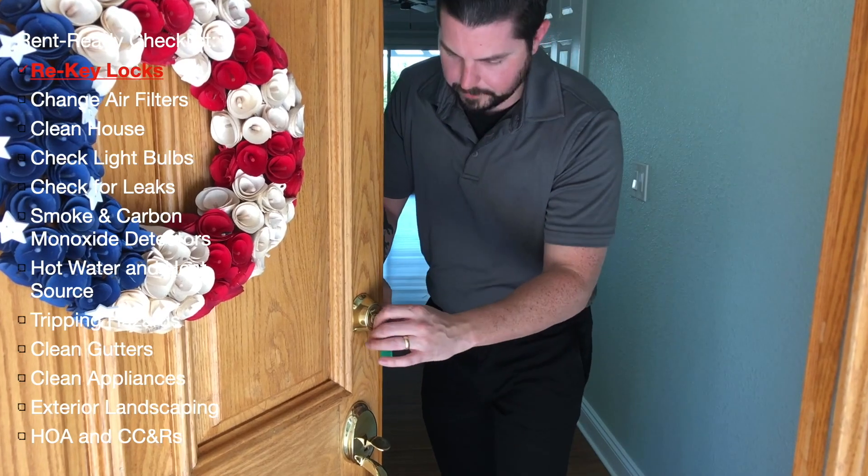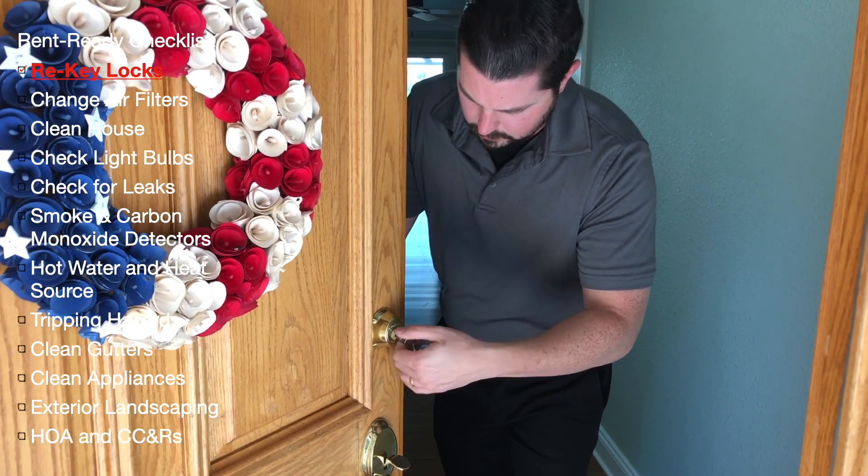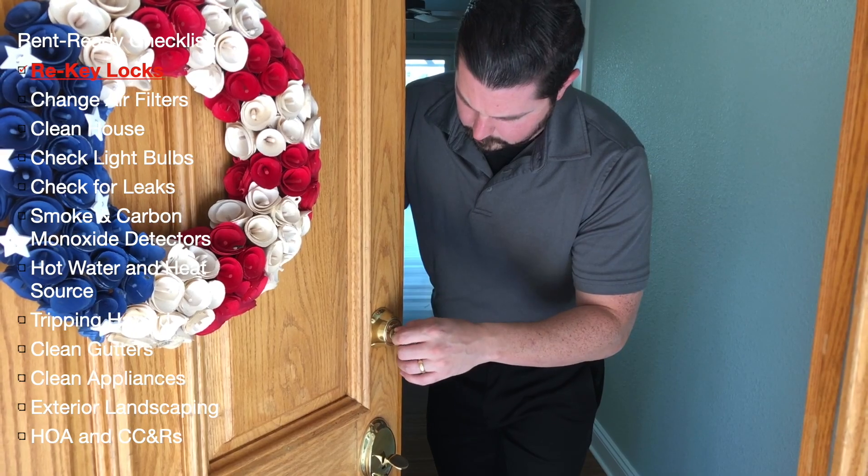To ensure the security of your new tenant, as well as to prevent unexpected visits from past tenants, it is critical to make sure that all the locks are changed on your property.